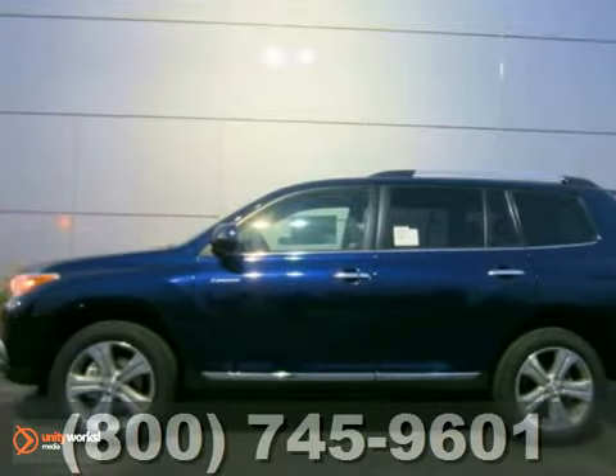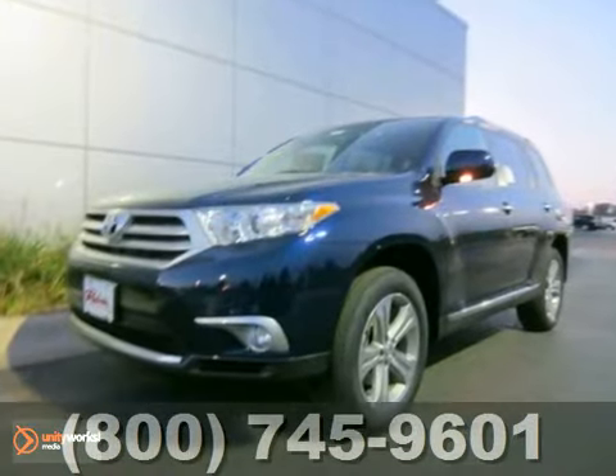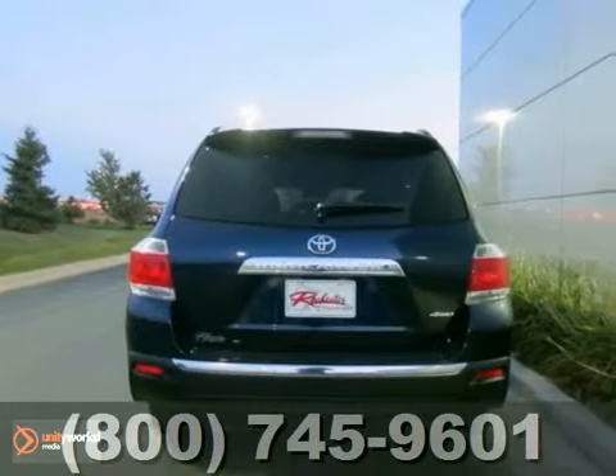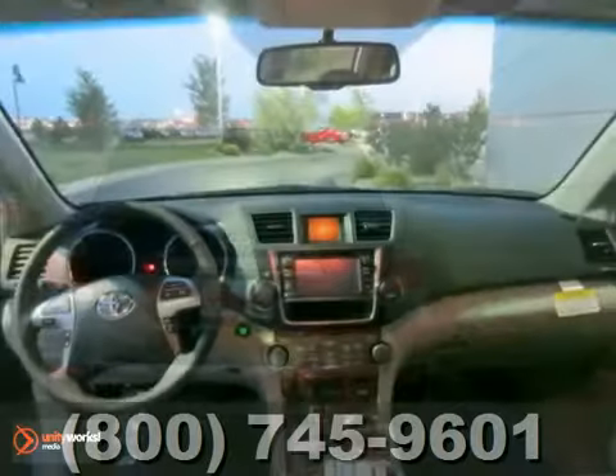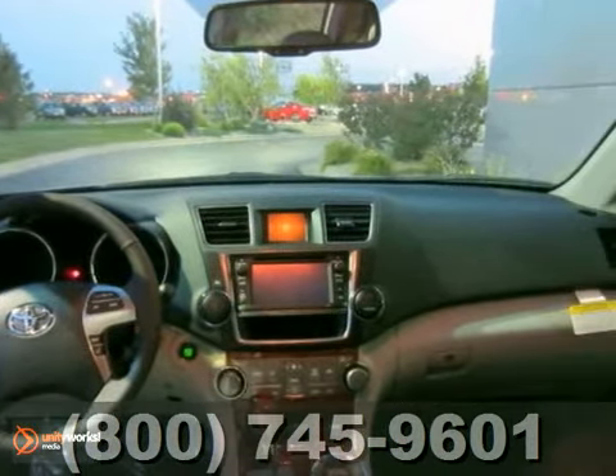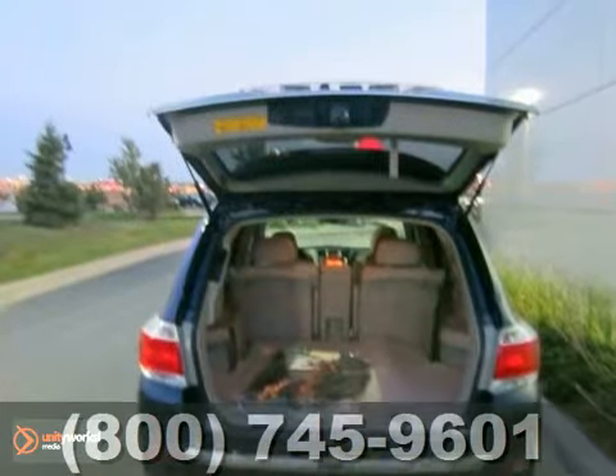Here's a nice 2013 Toyota Highlander. This has four-wheel drive and a navigation system. It also features Bluetooth connection and CD player, and dual-zone climate control. Add to that the downhill assist control, the heated leather seats, and moonroof, and you have an attractive Toyota waiting for a new home.